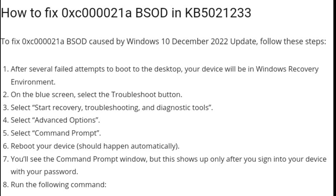After several failed attempts to boot to the desktop, your device will enter the Windows Recovery Environment. On the blue screen, select Troubleshoot, then select startup recovery troubleshooting and diagnostic tools, then select Advanced Options, then select Command Prompt. Reboot your device — this should happen automatically. The Command Prompt window will appear after you sign into your device with your password.